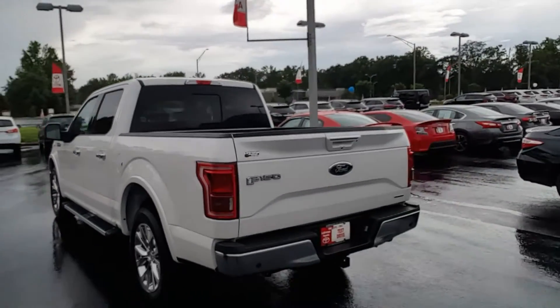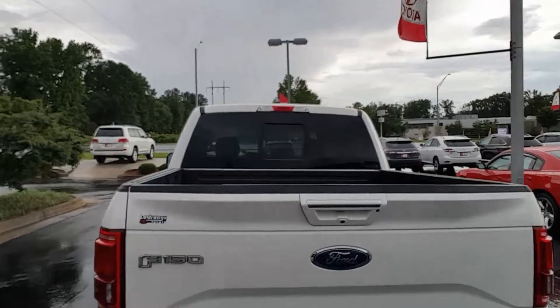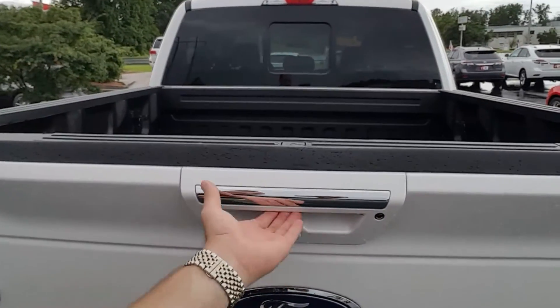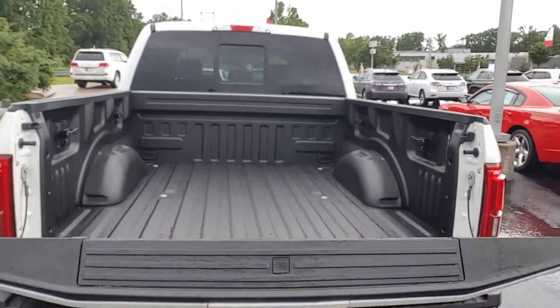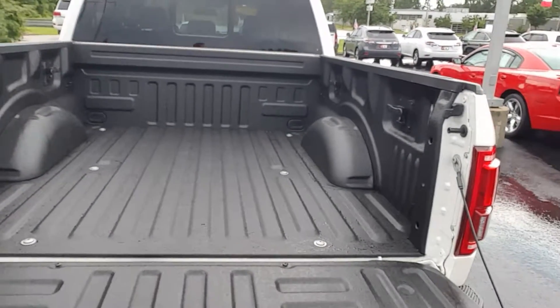It's got the rear parking sensors and rear cross traffic alert. Also has the backup camera, as you can see here. This is a locking tailgate with easy drop. It has a Line-X bed liner and a step bar in the rear.